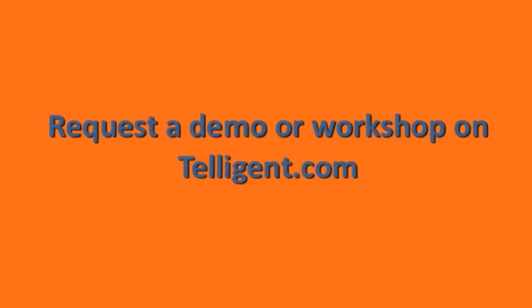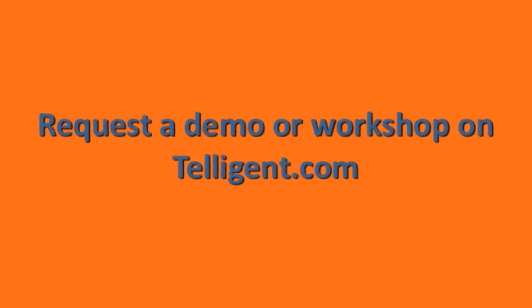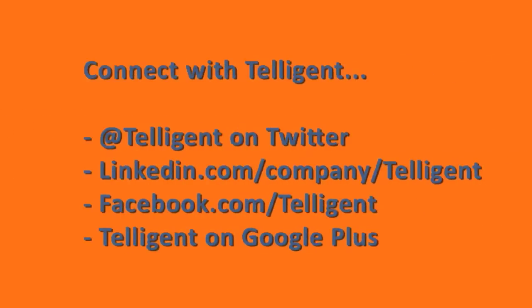Want to learn more about Intelligent Social Suite for SharePoint? Request a workshop or demonstration for yourself or your entire team. Just visit us at intelligent.com for more information. You can also follow us on Twitter, LinkedIn, Facebook, and Google+.